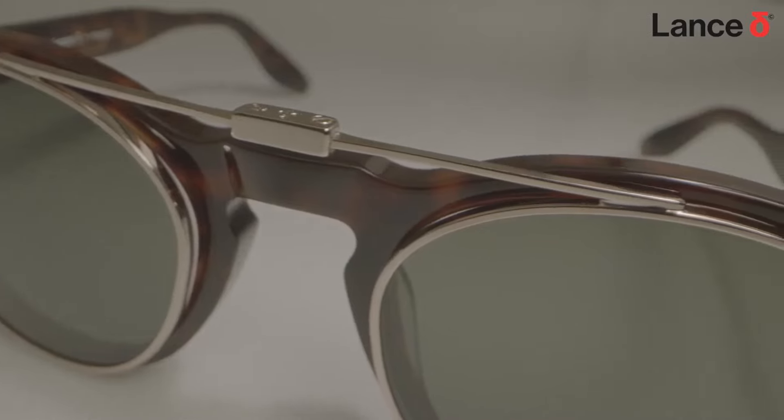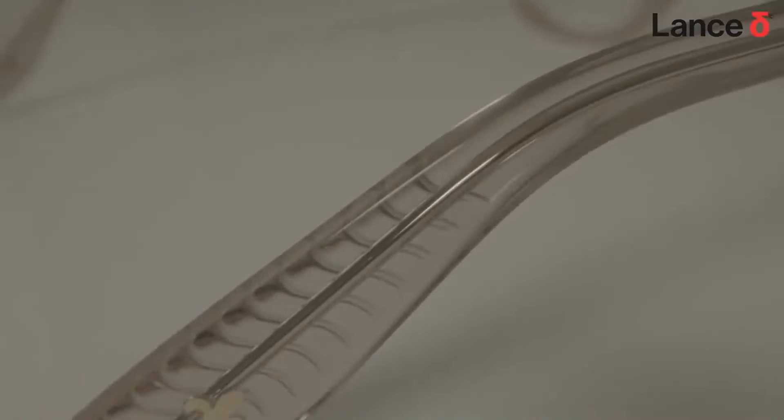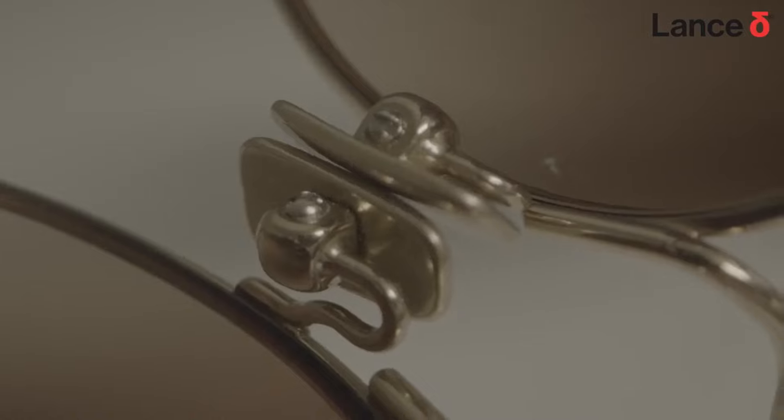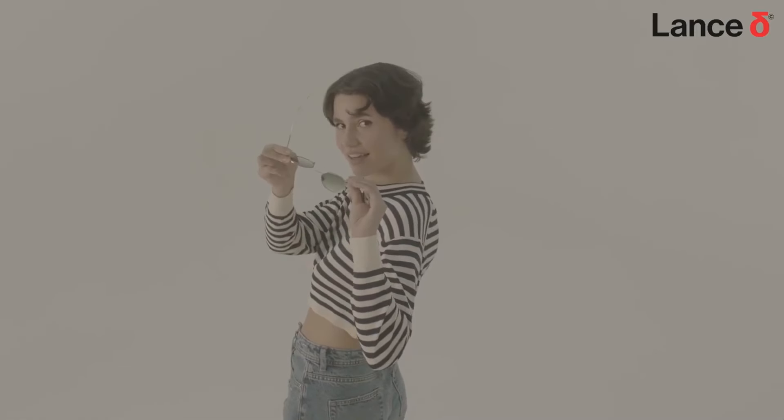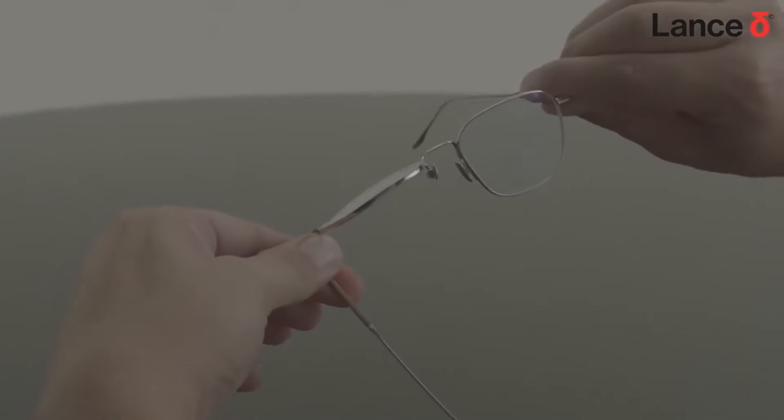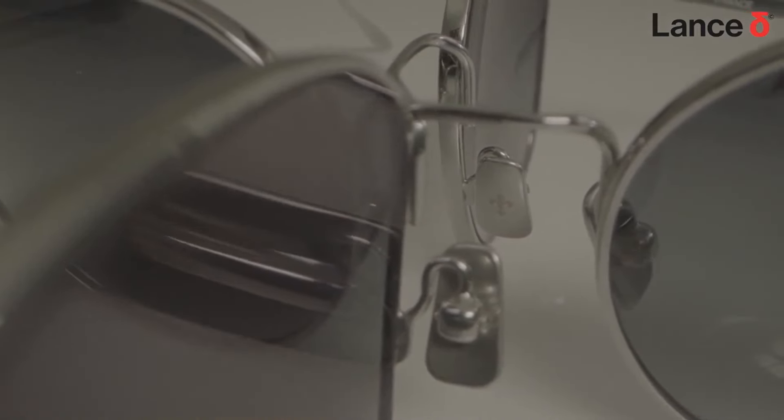Three designs in eco-conscious, bio-based Matsukeli acetate. A striking combination of bio-high-density acetate and a flexible and durable aerospace-grade beta titanium. And our masterpiece, a full titanium frame featuring a revolutionary nose bridge in shape memory alloy with adjustable nose pads in titanium to ensure the ultimate comfort.